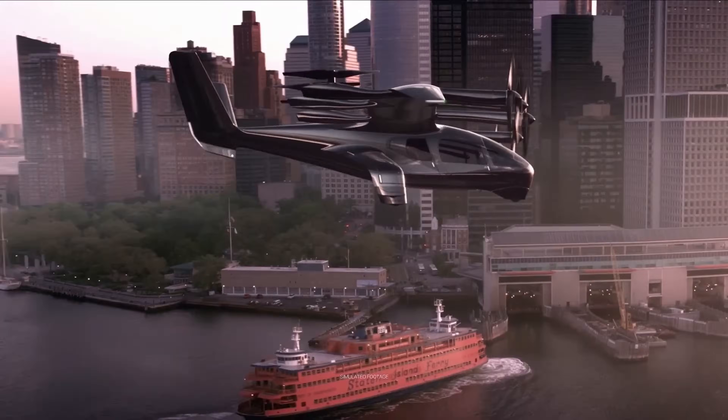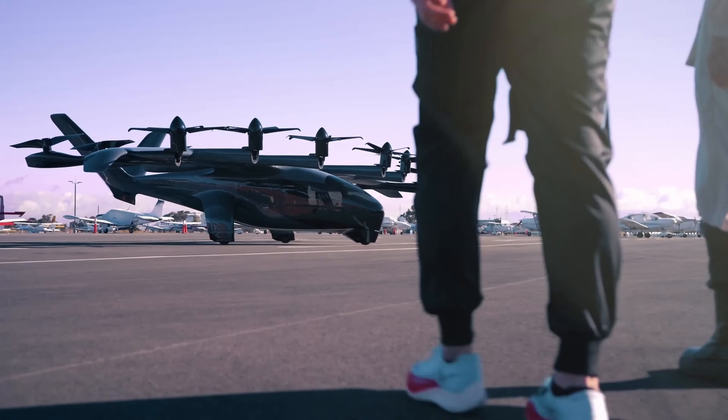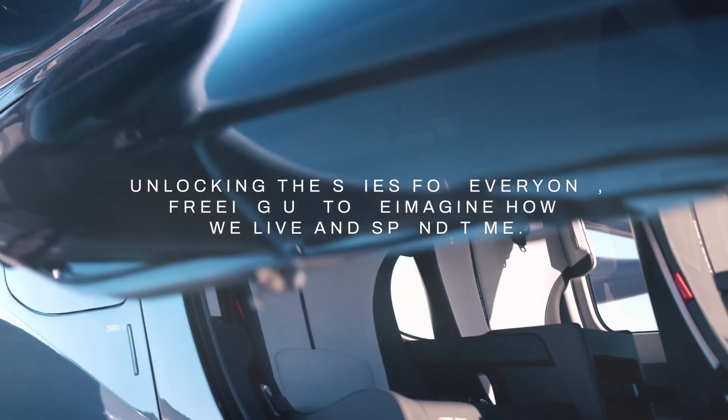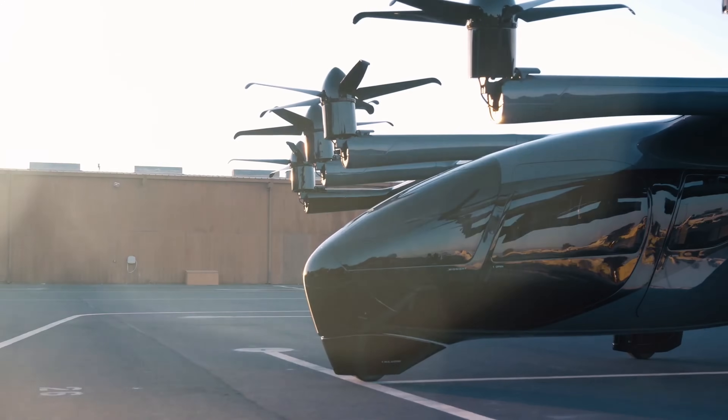The Archer Midnight eVTOL is still in development, but it has the potential to change the way we live and work. With its sleek design, advanced technology, and potential to revolutionize urban transportation, the Midnight eVTOL is the future of flight.